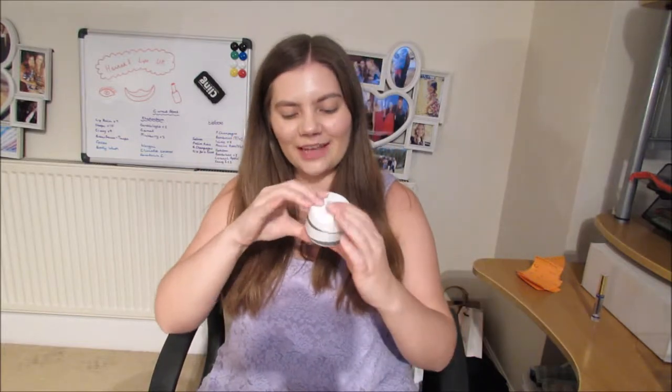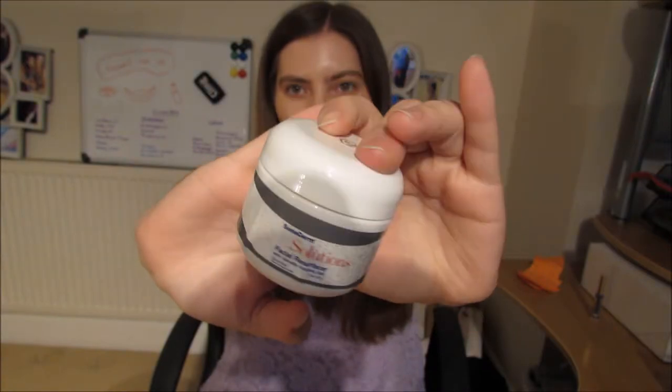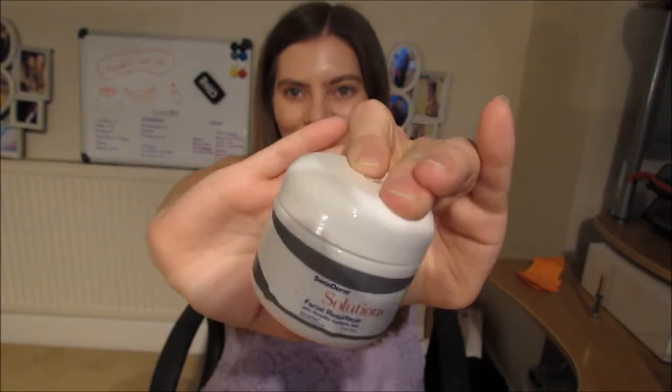Hi guys and welcome back to my channel. Today I'm going to be talking all about Senegence's facial resurfacer. You might have seen me absolutely rave about this in my latest distributor unboxing package, and honestly I am so happy that I bought this. It was definitely a bit of a splurge because it is quite pricey, but it's the best thing I've ever done for my skin. I have filmed a couple of clips before this so I'm going to quickly play them.